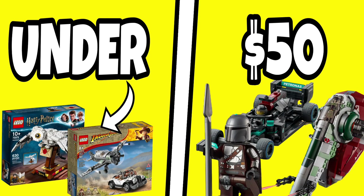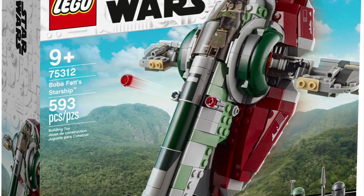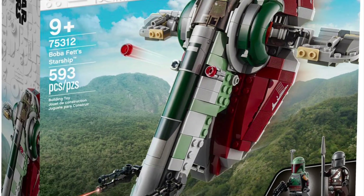In today's video, we're going to be looking at the top 10 LEGO sets under $50 that you can pick up. Let's start off with number 10, which is going to be Boba Fett's Starship, better known as the Slave I.